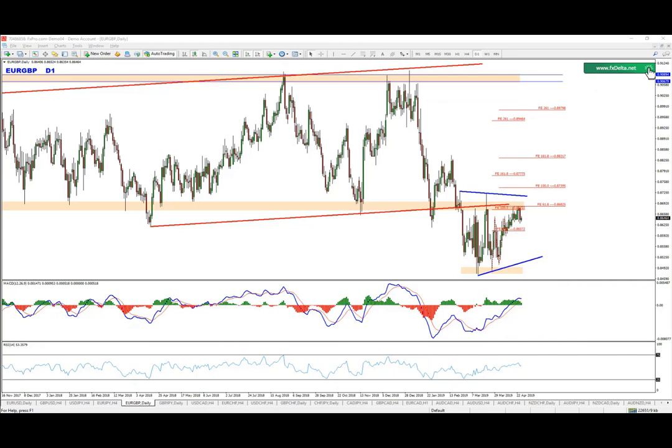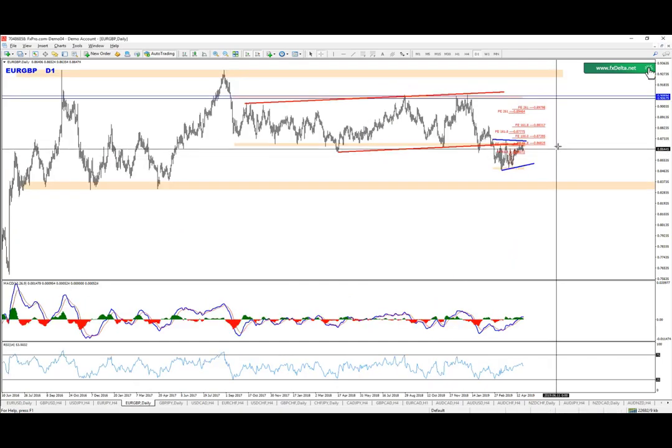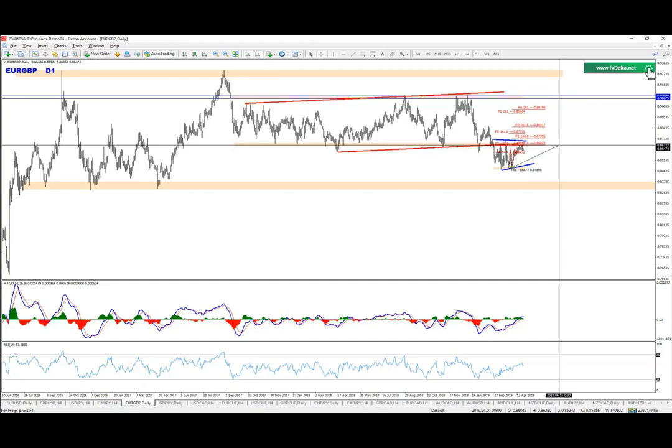Hello everyone, this is Jordan and we are going to cover EURGBP in this video. We've been following this pair for some time now. The whole idea here starts from the weekly and the daily charts where we have that range. That range was broken and the price is holding below it. So, this is where we want to be focusing on the sales towards the next zone.